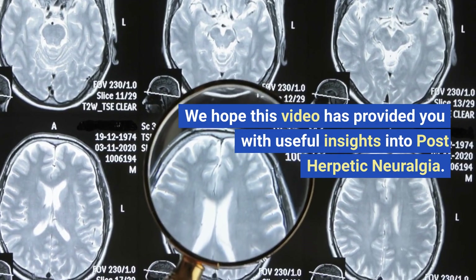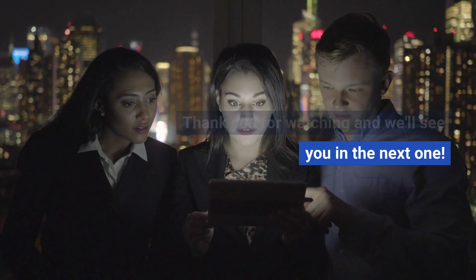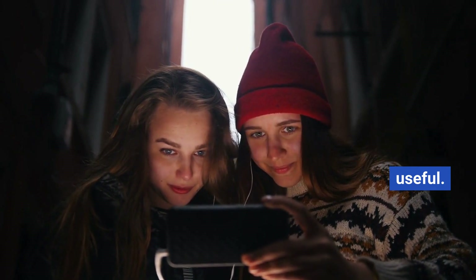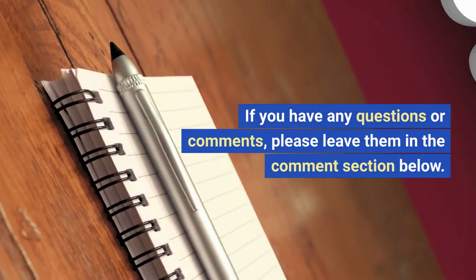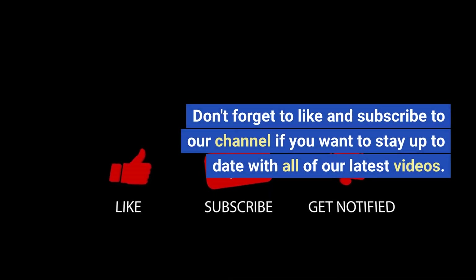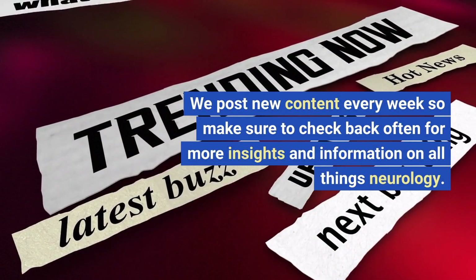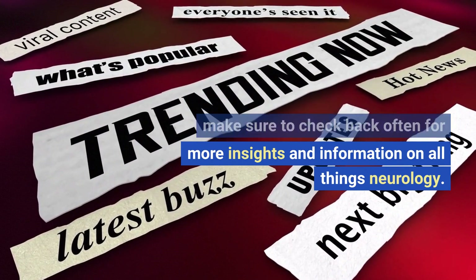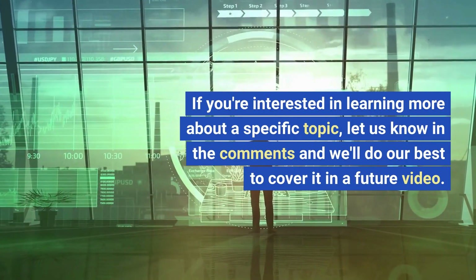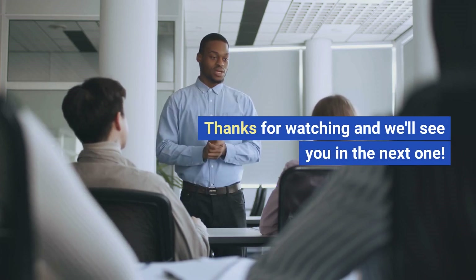We hope this video has provided you with useful insights into post-herpetic neuralgia. Thank you for watching the Neurology Channel. We hope you found this video informative and useful. If you have any questions or comments, please leave them in the comment section below. Don't forget to like and subscribe to our channel. We post new content every week, so make sure to check back often. If you're interested in learning more about a specific topic, let us know in the comments and we'll do our best to cover it in a future video.